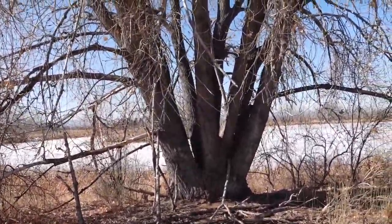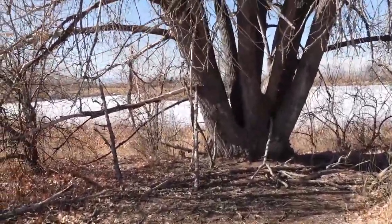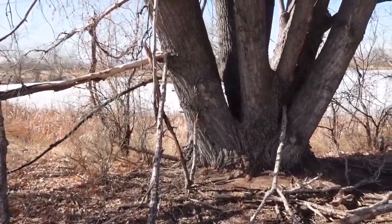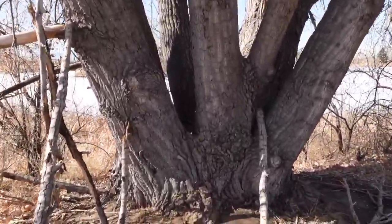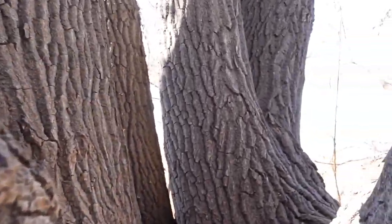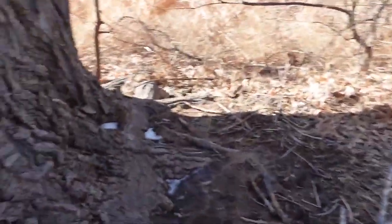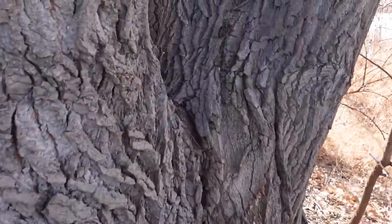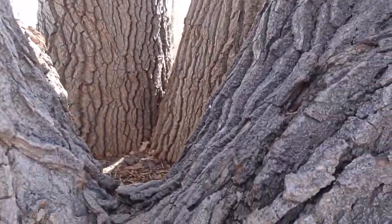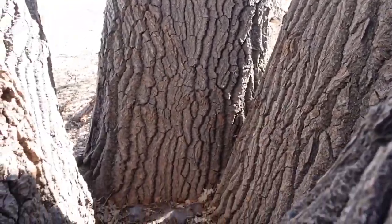You know what kind of tree this is? It's a climbing tree. Every tree is a climbing tree if you can get up there. Let me see if there's another way in here.